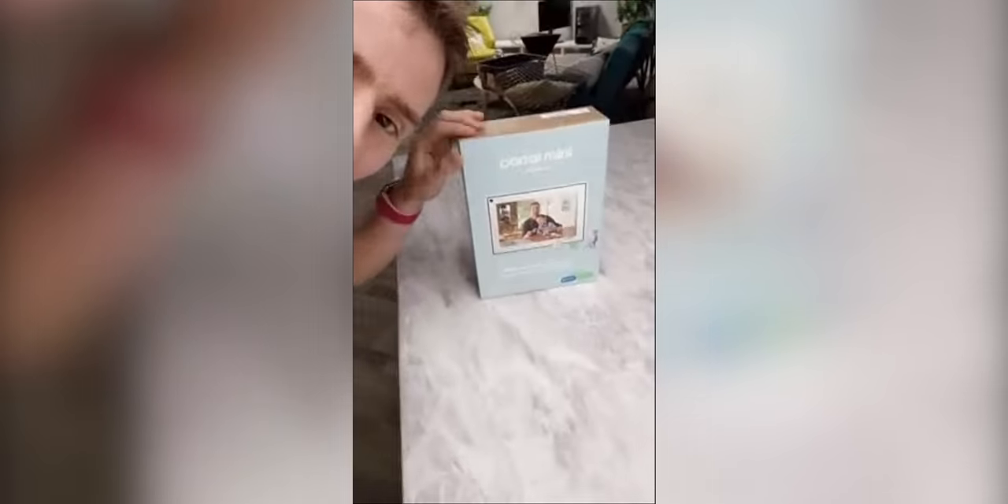What's up guys, check this out. I've got the new Facebook Portal. I'm gonna go ahead and just unbox this real quick here.